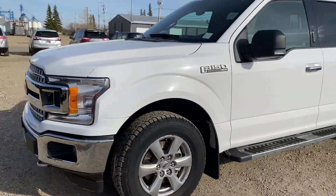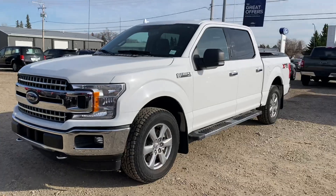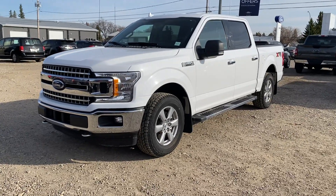So, 2018 F-150 XLT — have a look Barry, let me know what you think and we'll go from there. Thanks so much.